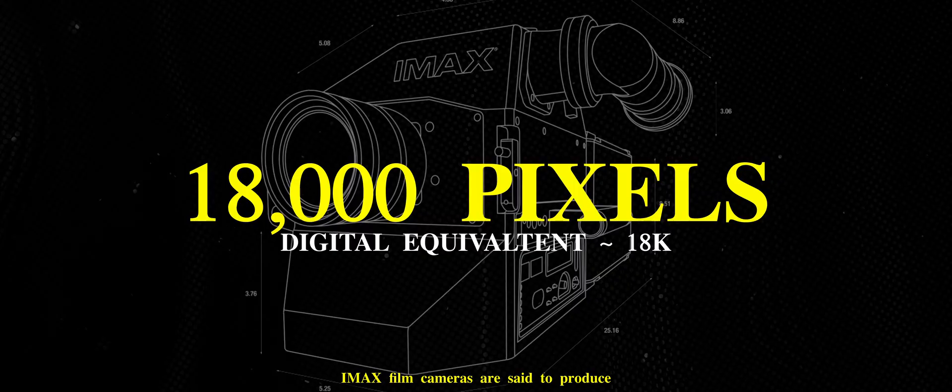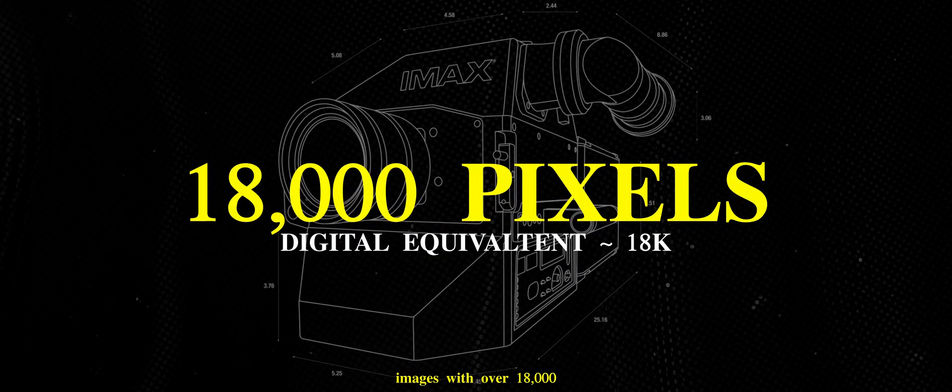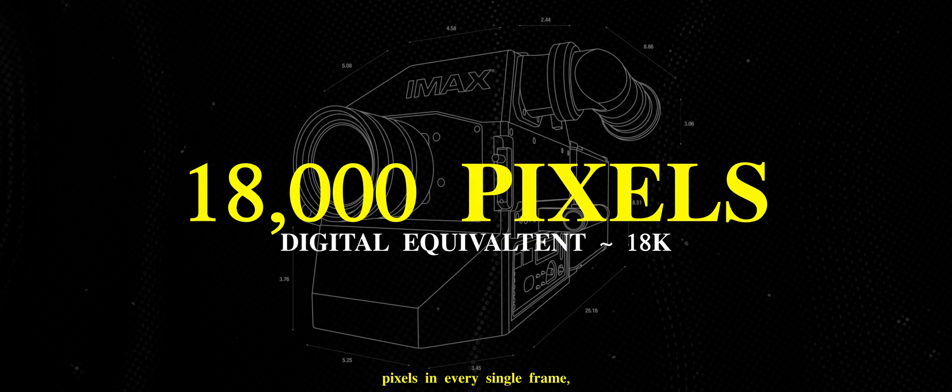Some of the biggest blockbuster movies that we all know and love have been shot on IMAX film cameras, one of the most notable production camera systems when it comes to producing big budget films and getting amazing looking images. IMAX film cameras are said to produce images of over 18,000 pixels in every single frame, but the process of using these cameras and the cost is extremely high, running into hundreds of thousands of dollars.